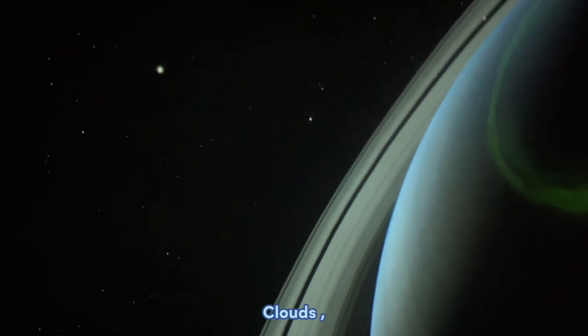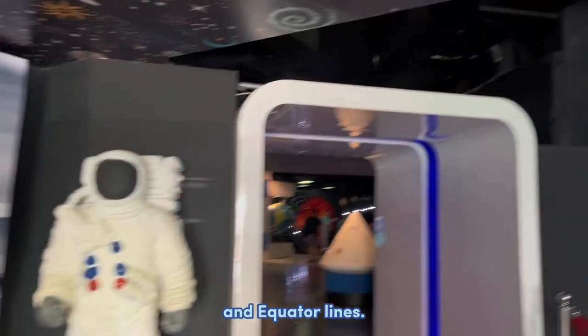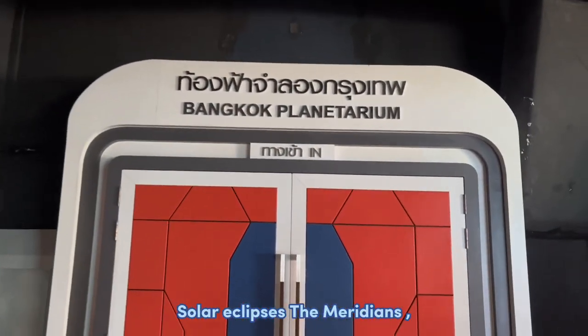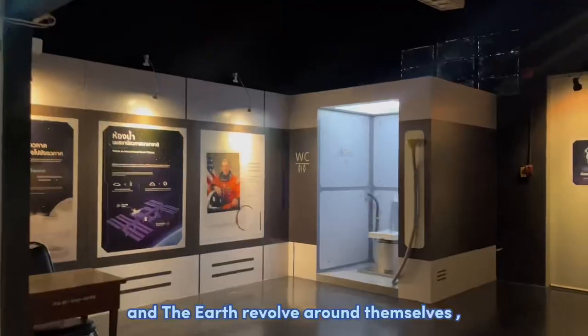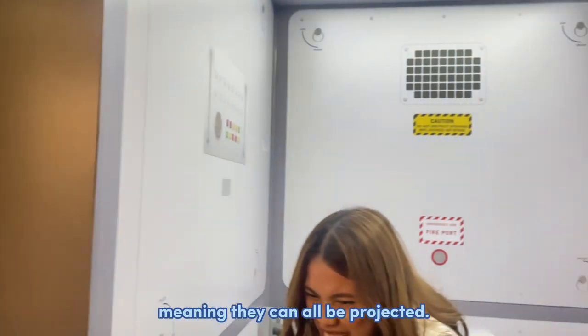It can also project shooting stars, clouds, dawn, twilight, solar eclipses, lunar eclipses, and equator lines. The meridians, the solar system, and the Earth revolving around itself — all of these can be projected.